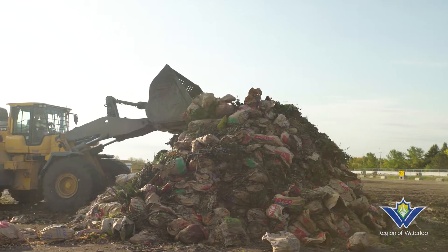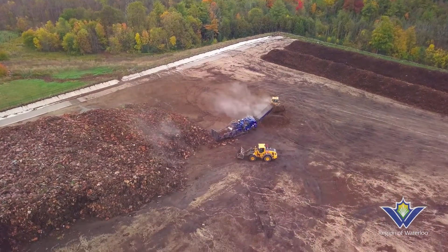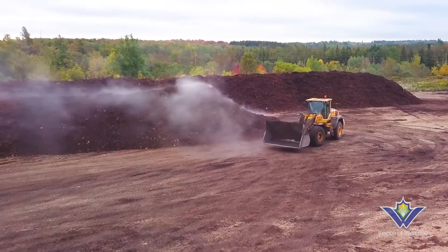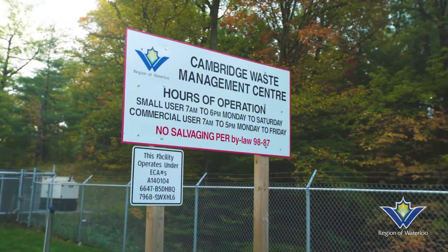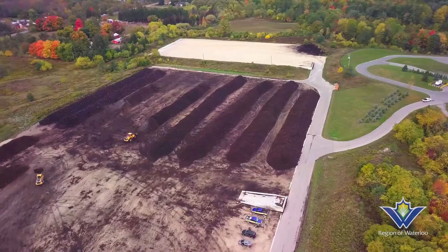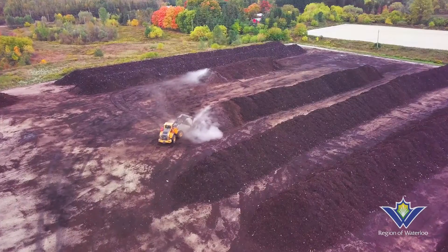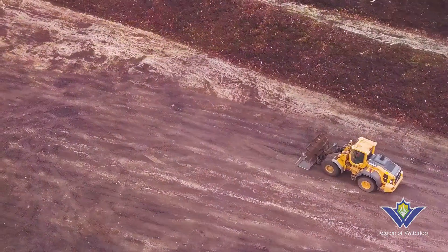But what happens to all those paper bags full of yard waste? Yard waste follows the same natural process as the Green Bin, except it's done outside at our Cambridge Waste Management facility. Here we feature a 16-acre composting operation. Yard waste is shredded and formed into wind rows, which allow for temperature control and monitoring.